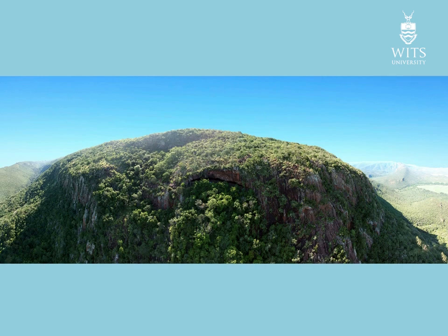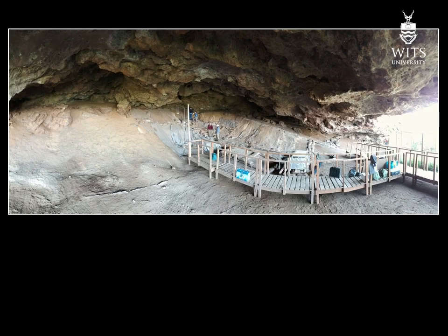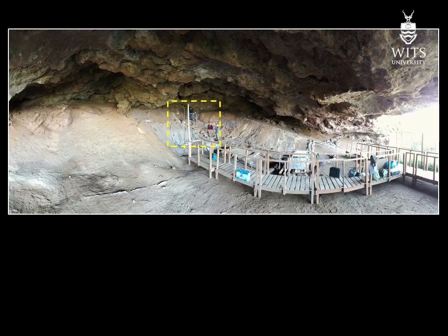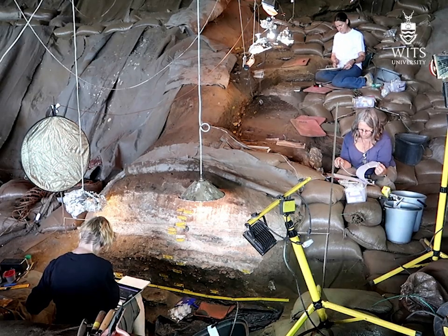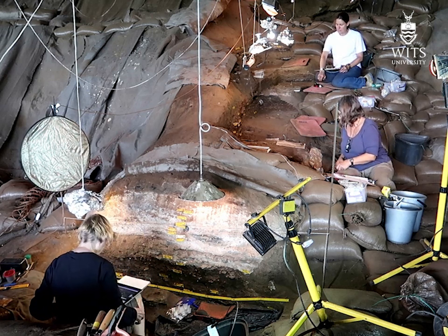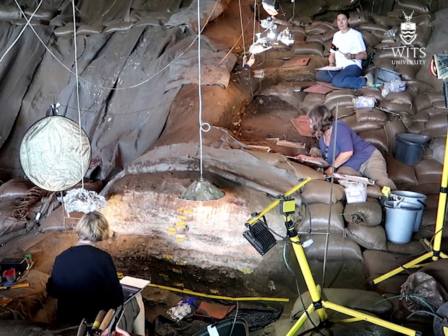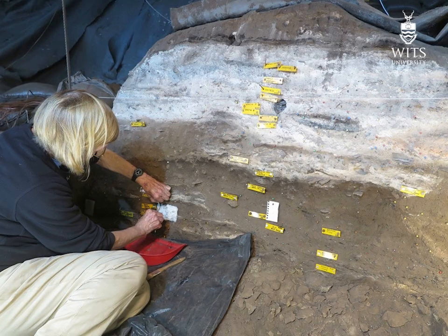Border Cave is in the Lubombo Mountains, overlooking Eswatini. The large cave is well protected from the elements, so has good organic preservation. Our excavations are from the back of the cave to the center. Excavations into the 200,000 year old occupations are at the center of the cave, while the 40,000 year old occupations are being excavated at the back. Today the focus is on the 200,000 year old occupation that is seen over here.